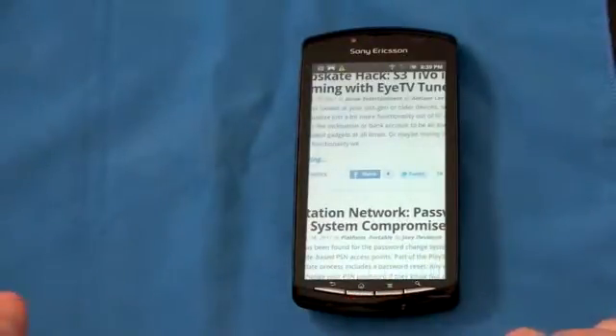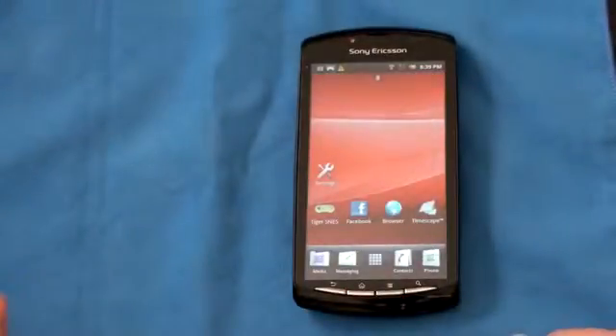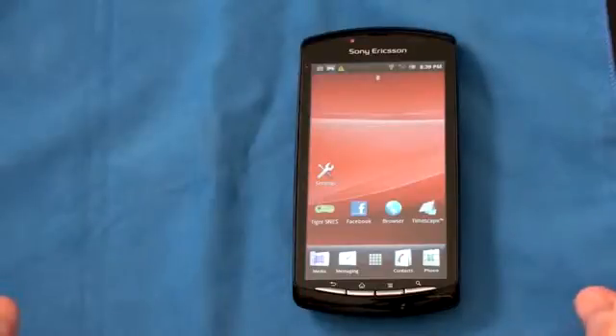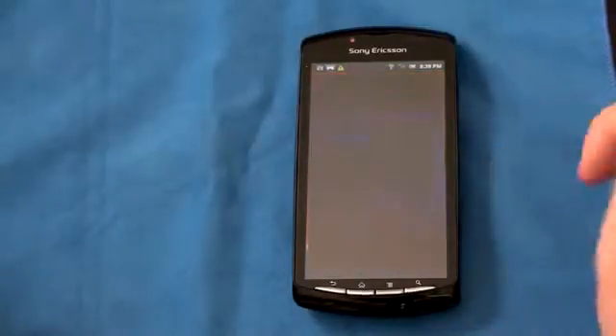For performance junkies out there, I ran this through a Quadrant test and it pulled a pretty respectable 1,392 — and this is with the stock ROM. Nothing was flashed on here; this is just how Sony Ericsson ships it.